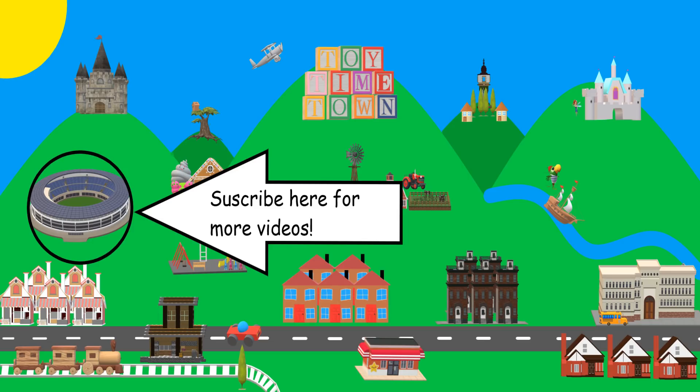You could be a Toy Timer by subscribing for free! Just click the subscribe button or the big tummy dog face on your screen now!